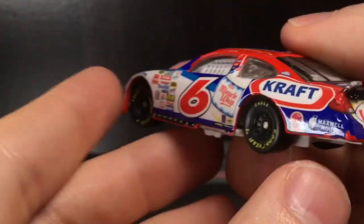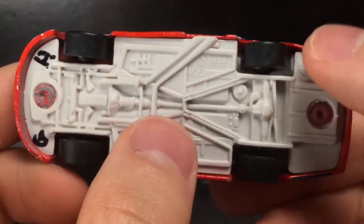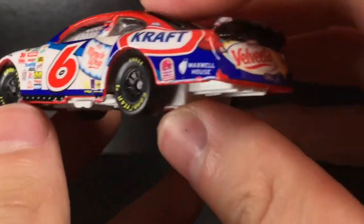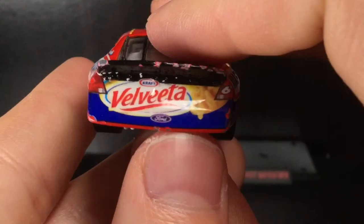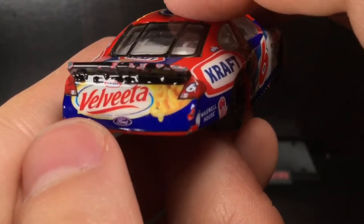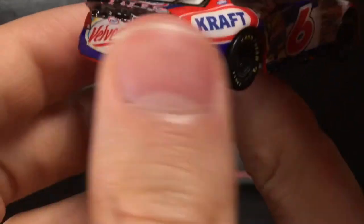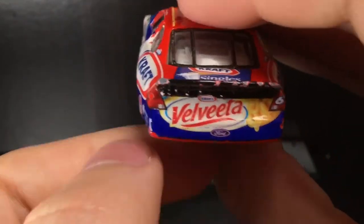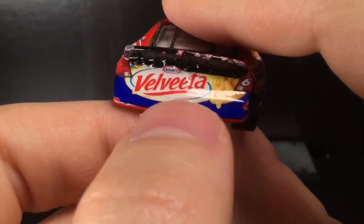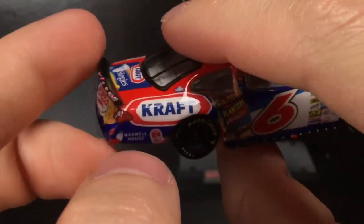These are rubber tires, I might add. This is a very cool piece — rubber tires so they won't roll as well, but they give off a more authentic style. Going to the back of this car — it's such a cool sponsorship. You have the Velveeta bumper decal, makes you wonder what happened to all the food they used for the stock imaging. You got the Kraft Velveeta decal, the Ford logo, the number six. The spoiler is chipped up but I could fix it.